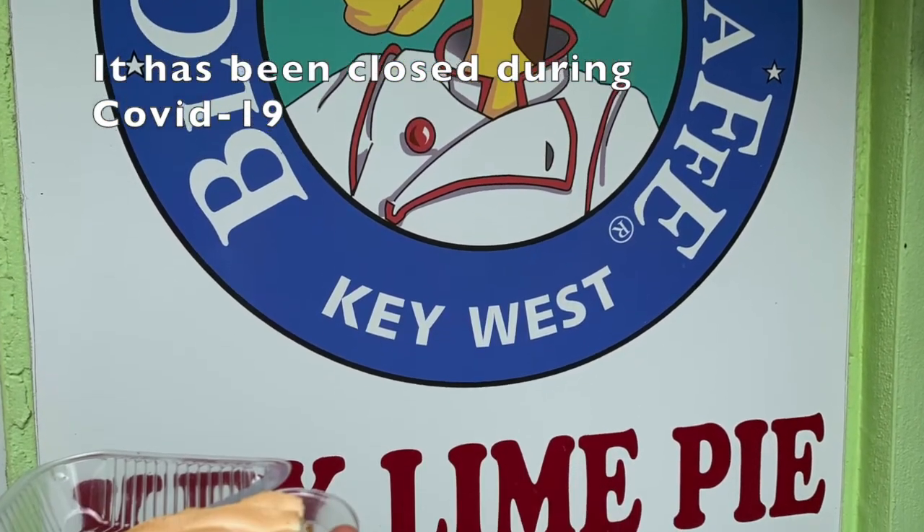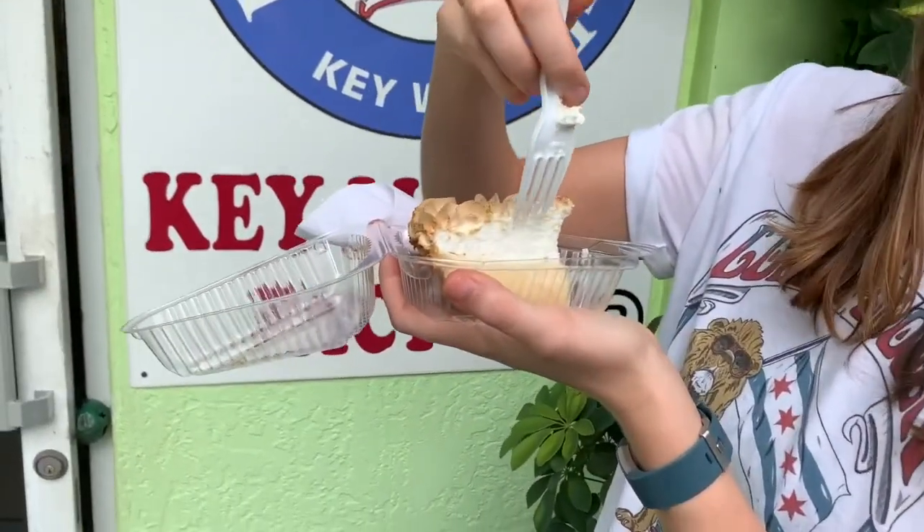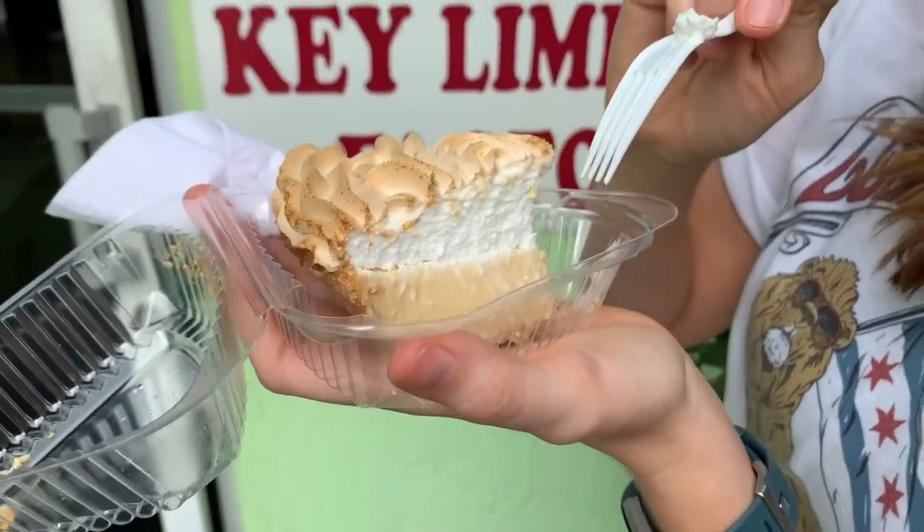Before you start that drive, I would recommend heading down to the Blonde Giraffe Key Lime Pie Factory. It has an awesome key lime pie, including one they dip in chocolate like a popsicle, which is quite tasty. I did a whole video on all the key lime pies in Key West and the Keys in general — I tried seven different ones in one weekend — and the Blonde Giraffe rated pretty high. Check out that video especially if you're going to be in Key West.